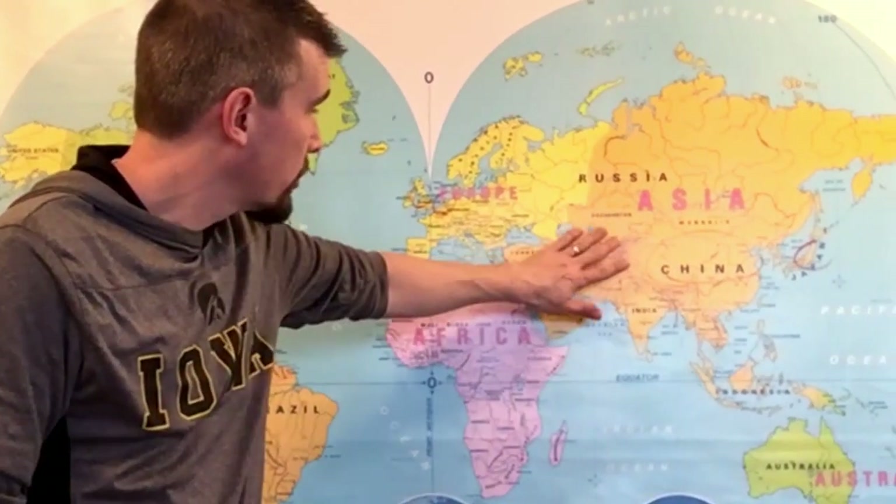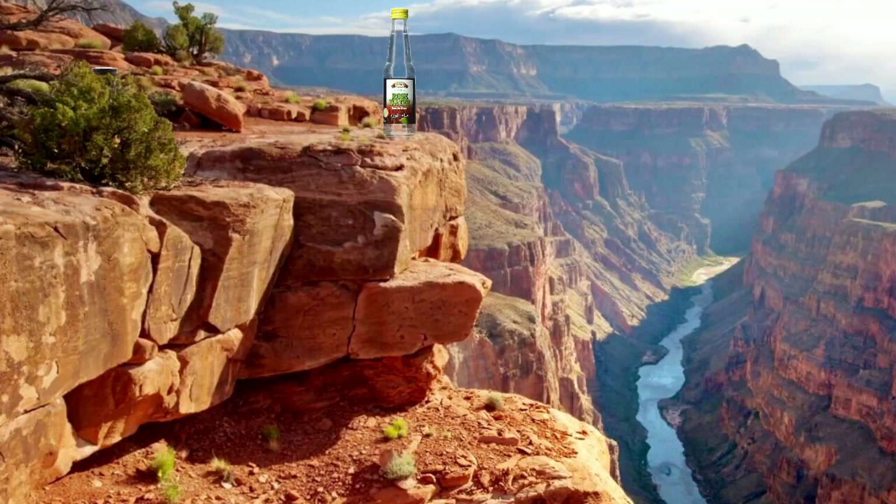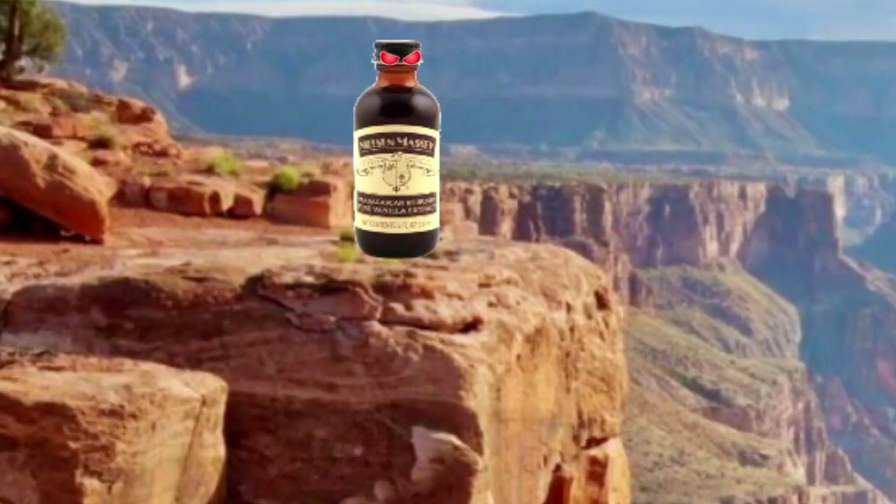Rose water has been used as an ingredient, a beauty aid, and an air freshener for thousands of years — first in Persia and the Mediterranean, later expanding to Europe, and then thanks to imperialism, everywhere else. It remained a popular recipe ingredient until the 19th century, when it was eclipsed by vanilla. We'll get into the history of vanilla another time.